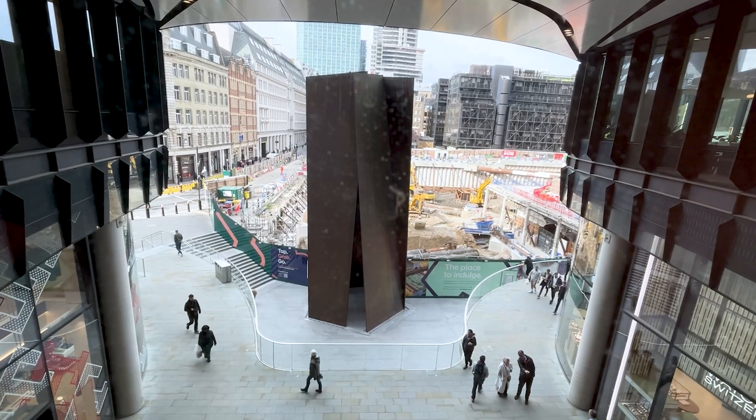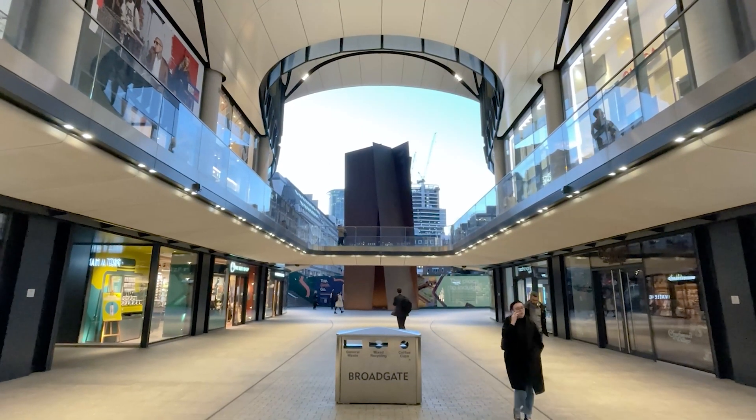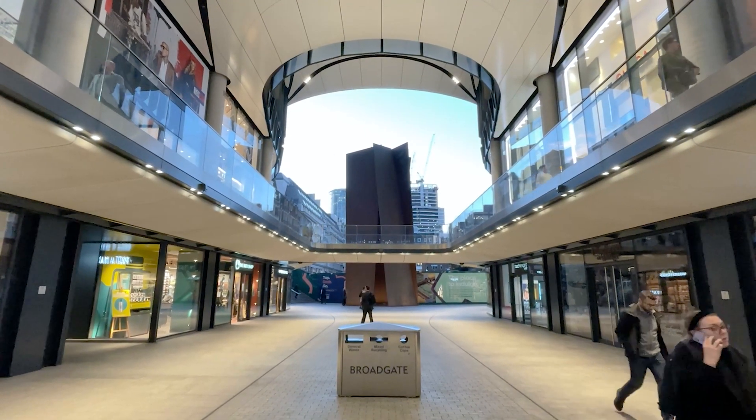Perhaps the most impressive feat of all was lowering the Richard Serra Fulcrum sculpture — all 270 tons of it — by over a meter. This created level access from the station to the Broadgate Circle.